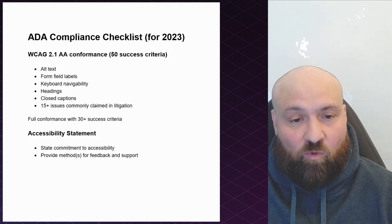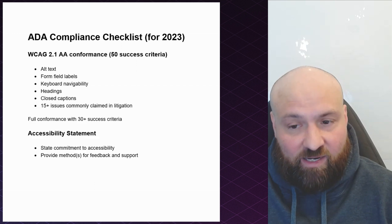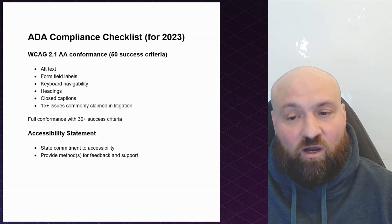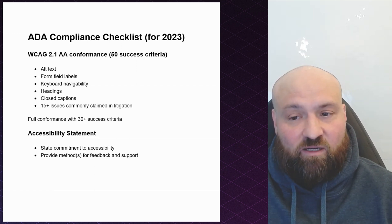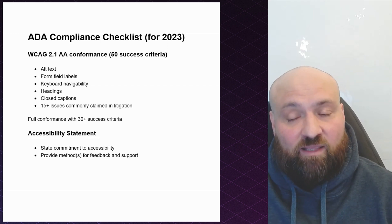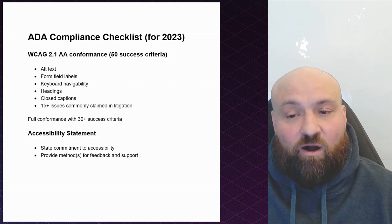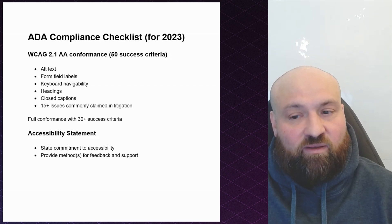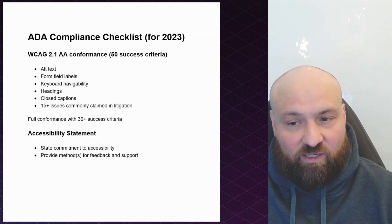Alt text is one area of concern, form field labels — specifically programmatic form field labels — keyboard navigability, headings, and closed captions. Those are five different accessibility issues you should be concerned with because they are critical to access and they are accessibility issues that are claimed in litigation.